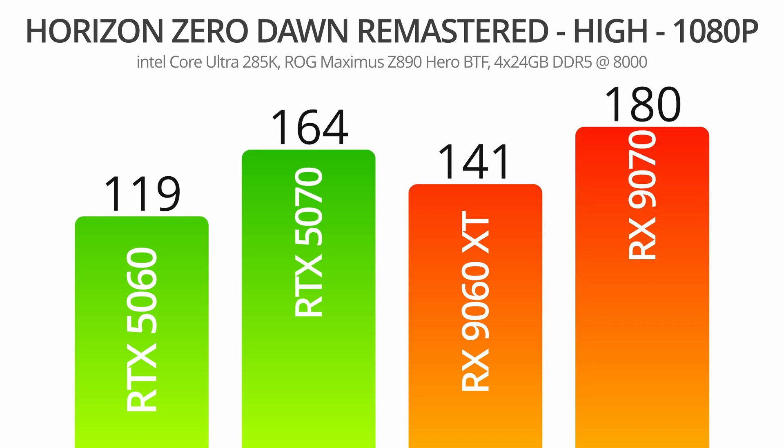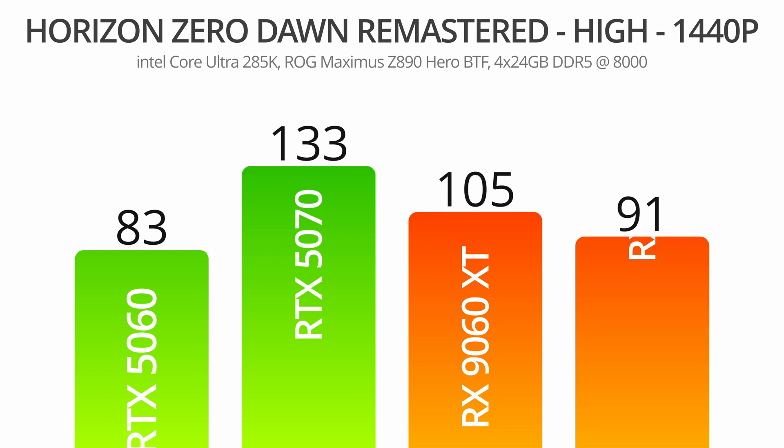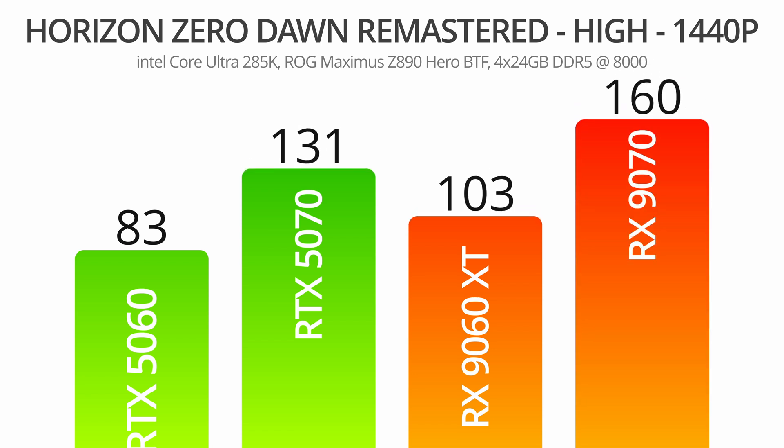Horizon Zero Dawn Remastered swung the pendulum back in the other direction, however, at both 1080p and 1440p. This is likely due to the detailed textures and expansive scenes that this game brings to the table. Although I didn't note any significant buffering or stuttering on the 5060 when running these tests, it makes sense that having to load and draw both detailed textures and wide fields of view would prove problematic for a GPU with half the VRAM.